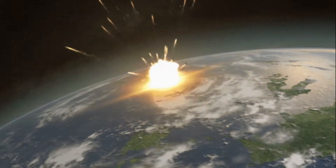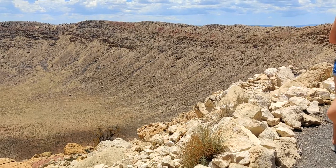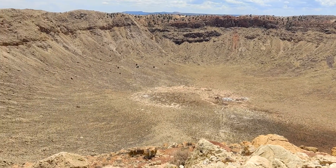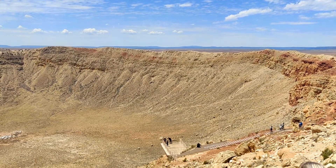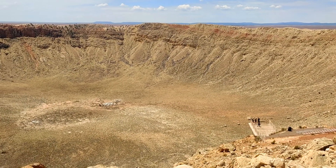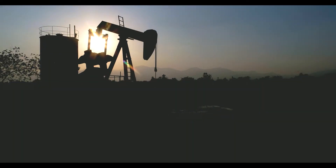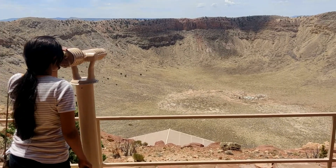Barringer is best known as the first person to prove the existence of an impact crater on Earth. For Daniel Barringer, when he saw this crater, it was love at first sight. He believed that this crater was the result of a gigantic meteor crashing to Earth and not a volcano, which other scientists believed. His plan was to find the remains of the dead meteor that was buried at the bottom of the crater.